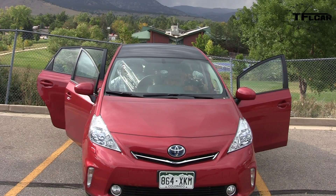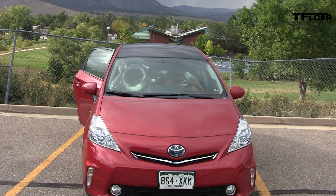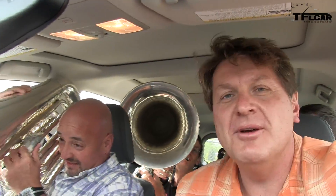Don't break the car, gentlemen. Obviously we have to close the door before we go anywhere. The very first TFL car tuba test — I think the Prius V succeeds. We got three tubas in here.